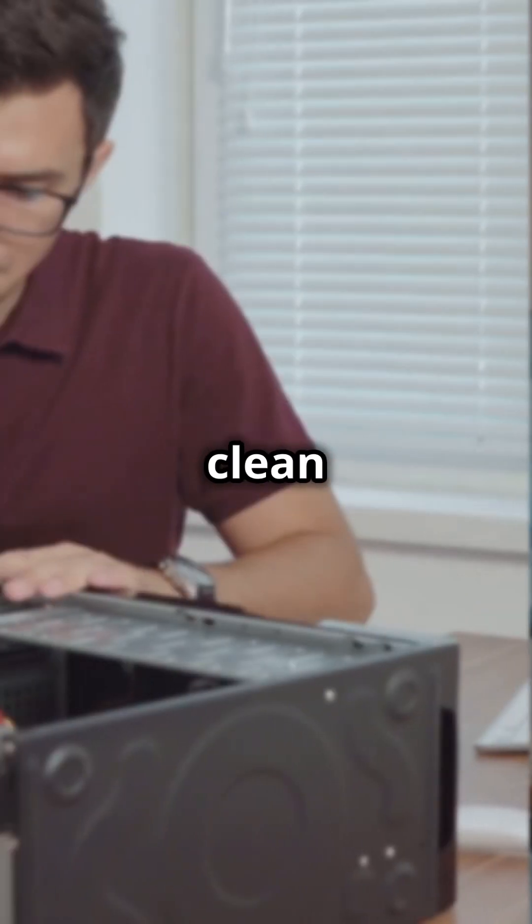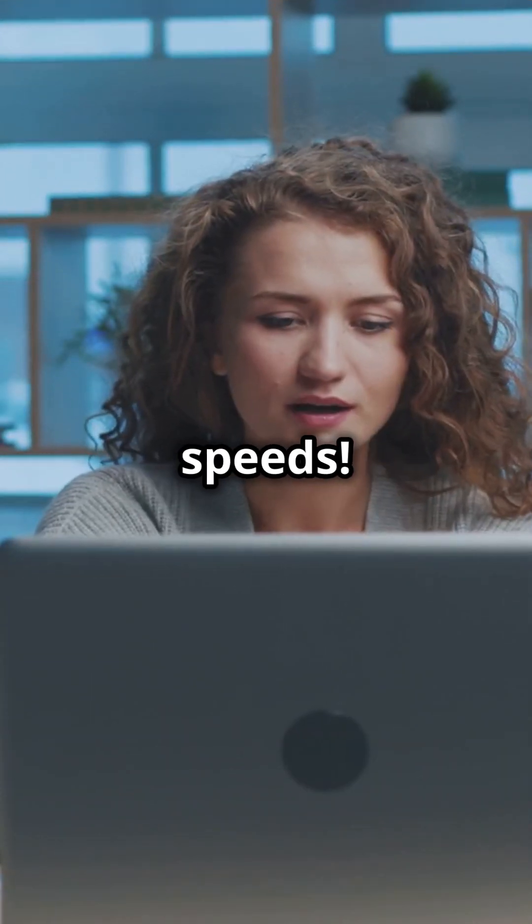Finally, use Norton Utilities Ultimate to clean up system junk and optimize performance. Say goodbye to laggy computers and hello to faster speeds.